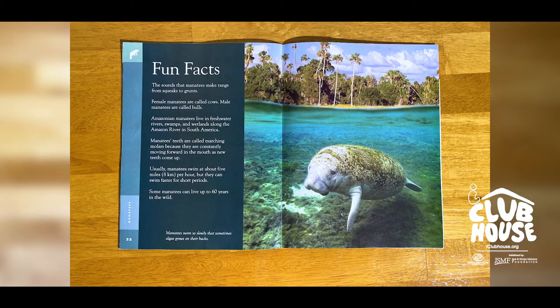Fun facts: The sounds that manatees make range from squeaks to grunts. Female manatees are called cows; male manatees are called bulls. Amazonian manatees live in freshwater rivers, swamps, and wetlands along the Amazon River in South America. Manatees' teeth are called marching molars because they constantly move forward in the mouth as new teeth come in. Manatees usually swim about five miles per hour, but can swim faster for short periods. Some manatees can live up to 60 years in the wild!